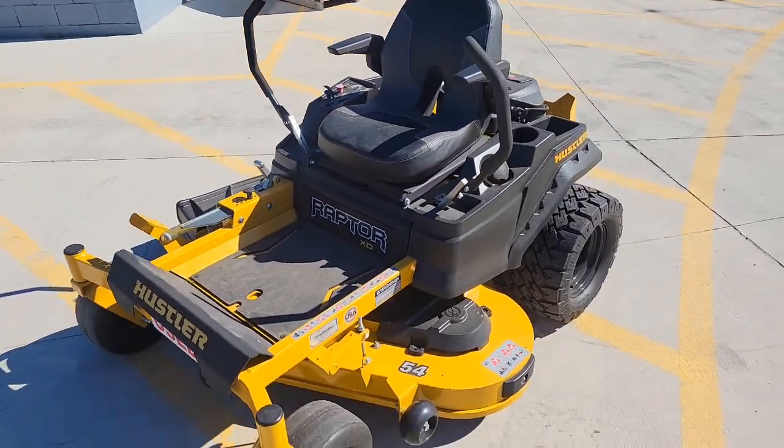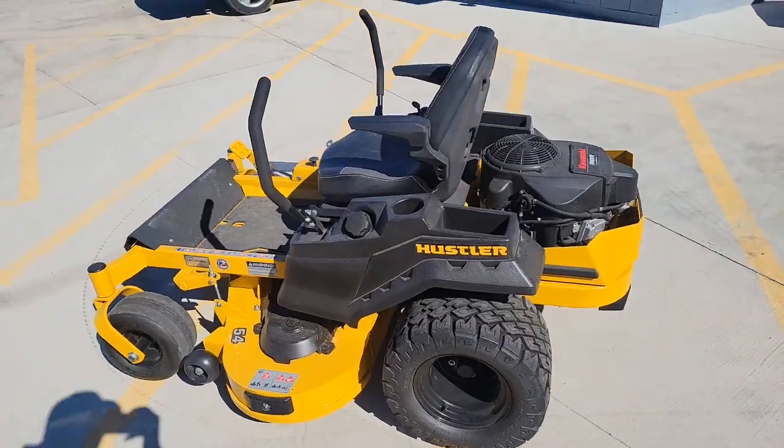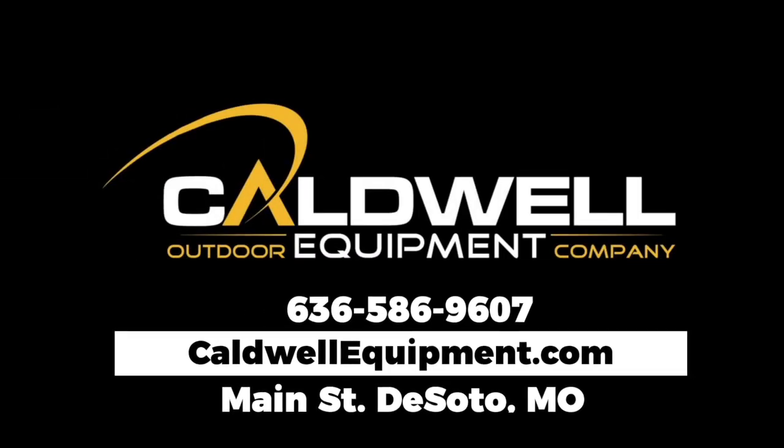If you have any questions about this mower, please do give us a call. Have a great day! We'll see you next time.